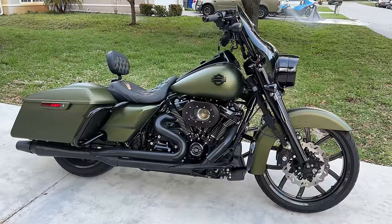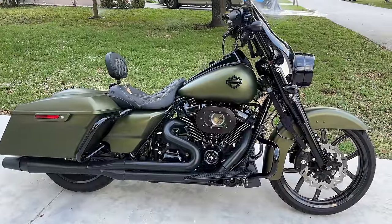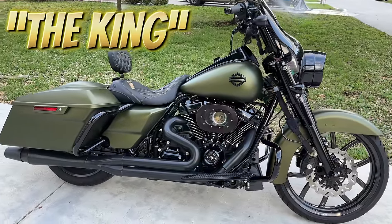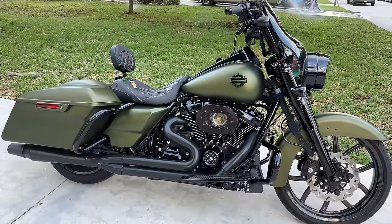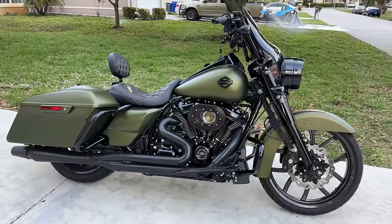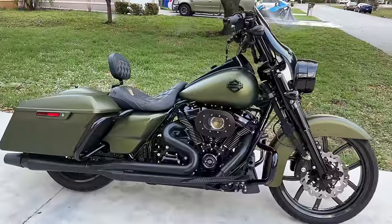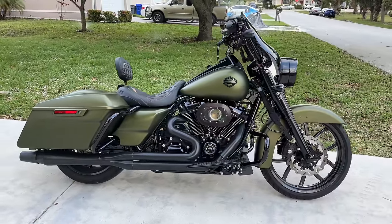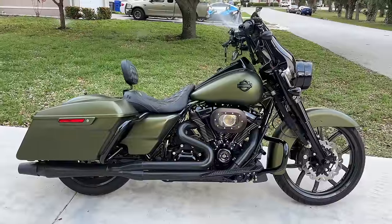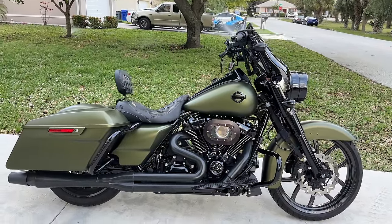I'm gonna go over what we've already done and then put some icing on the cake. Guys, if you don't know, now you know — 2022 Road King Special, Mineral Green Denim, that's the color. We call this bike 'The King,' that's his name. He is not a race bike, he is a daily driver, but he's definitely shaken a few people's trees. We've done so many upgrades — I only had this bike about six months.